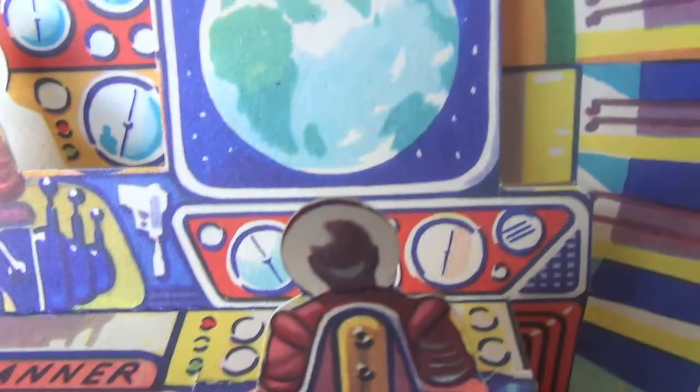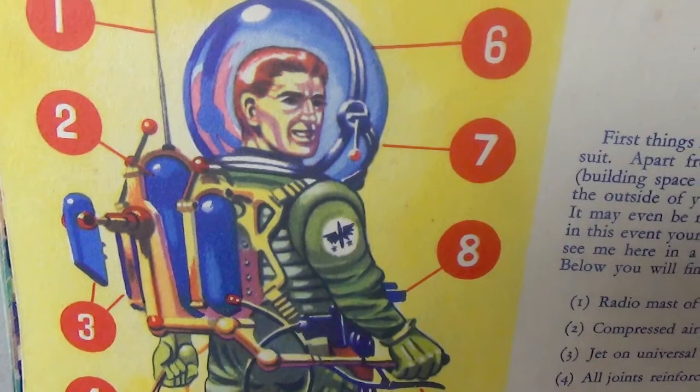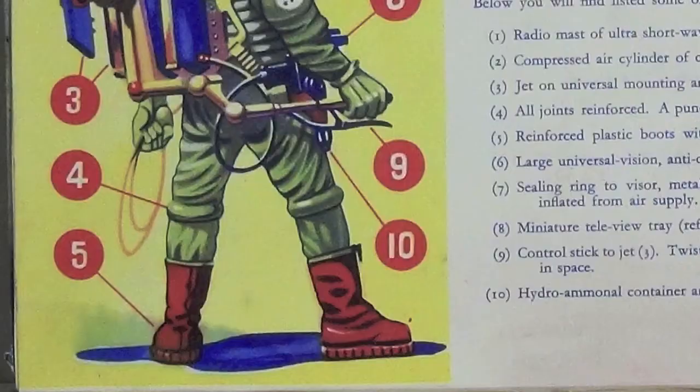Let's go! You see me here in a self-contained Total Vacuum Mark VII suit. Below you will find listed some of its most important features. Radiomast of ultra-shortwave radio, compressed air cylinder of closed-circuit air supply, jet on universal mounting and chemical fuel container. All joints reinforced — a punctured space suit means death.